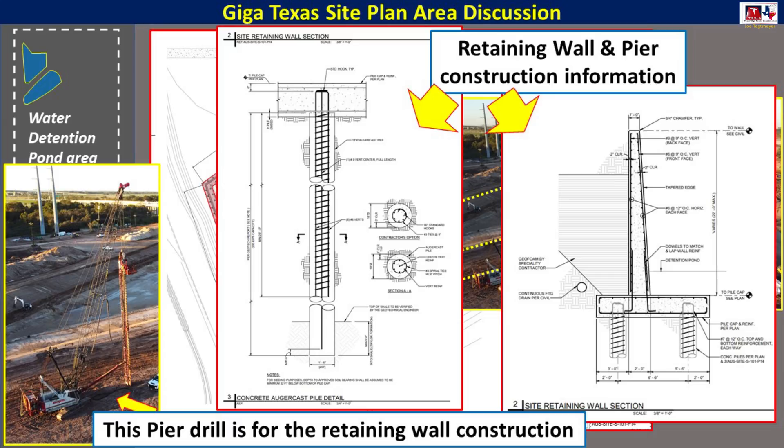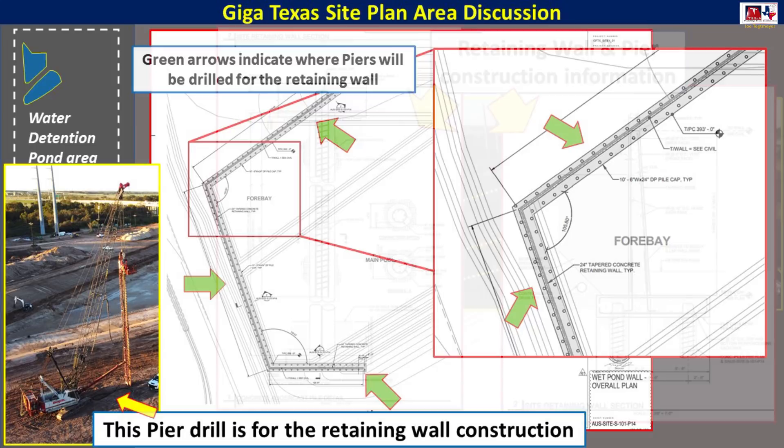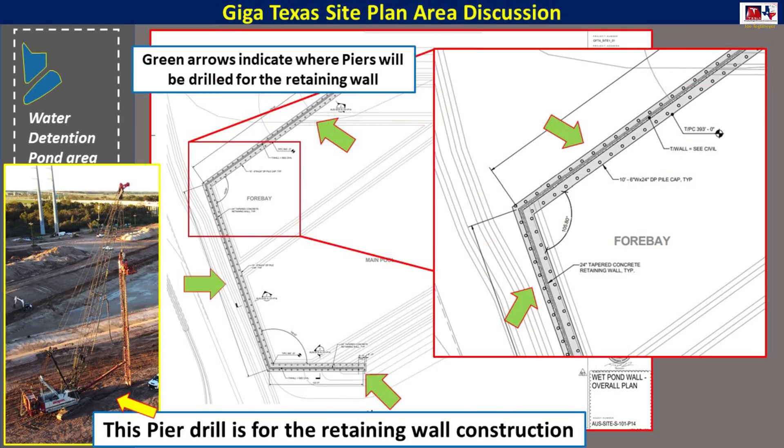We also noticed on the 29th of October that a new deep pier drill has arrived at this site. It appears that this drill will be making the piers necessary to sustain and support this retaining wall, as you see here with the inset site plan diagram.